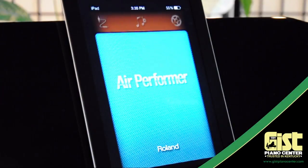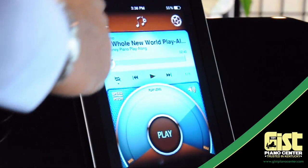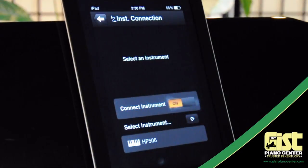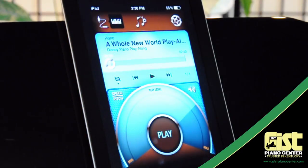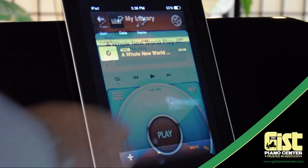Another great app for Roland pianos is Air Performer. Available for iPad or iPhone, Air Performer brings the magic of playing along with a full band into your everyday life. All you have to do is purchase the play-along music at your local print music store and load it into your iTunes. Then connect the app to your piano and select the iTunes tunes you want to play. Now you're ready to rock.